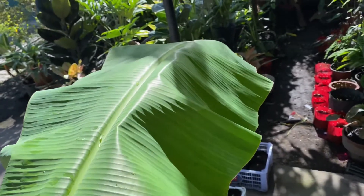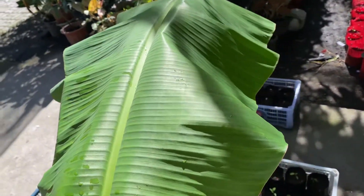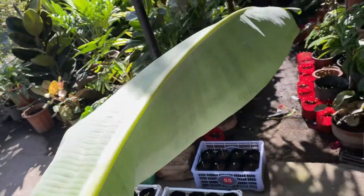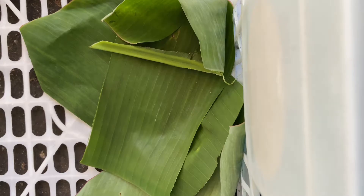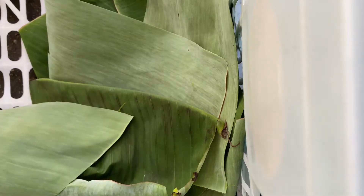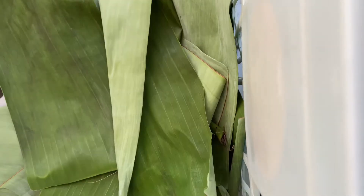Banana leaves are efficient antibacterials that benefit both the cell health and digestive health of our rabbits. Banana leaves are safe for your rabbits and can be introduced as part of their balanced diet. They are an excellent addition to the leafy green portion of a rabbit's complete diet.